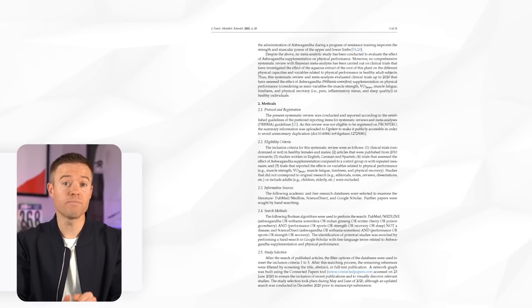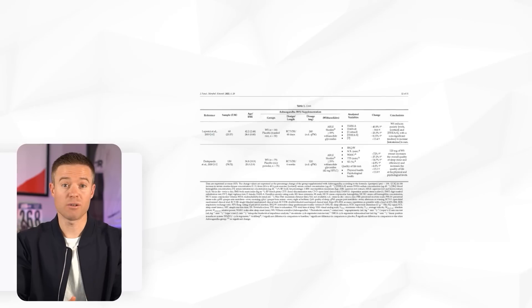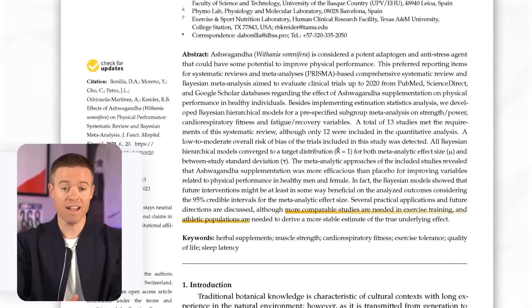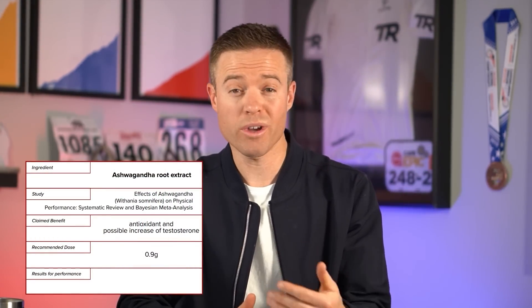Finally, ashwagandha root extract, claimed to serve as an antioxidant and potentially boost testosterone production. In 2021, Bonilla and colleagues performed a systematic review and meta-analysis that showed promising results in terms of VO2 max, muscle fatigue, tiredness, and recovery. But in their words, more comparable studies in exercise training and athletic populations are needed. The catch is it's recommended to take more than 0.9 grams per day, which would be about 30% of the 17-ingredient blend. So even though it seems unlikely that one ingredient would occupy one third of this blend, this might actually be a spot where you could see some performance improvements.